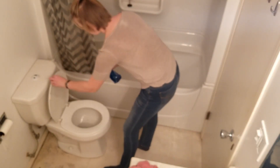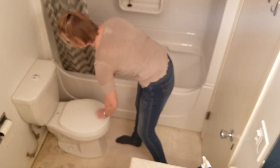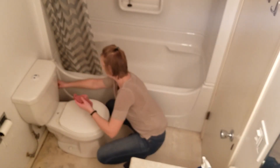Sorry for the blurriness here, guys. It is not your TV, it is my camera. I'm not sure what I did, but for whatever reason this clip is blurry — I don't know if maybe I had it focused on the wrong area, but I'm sorry.